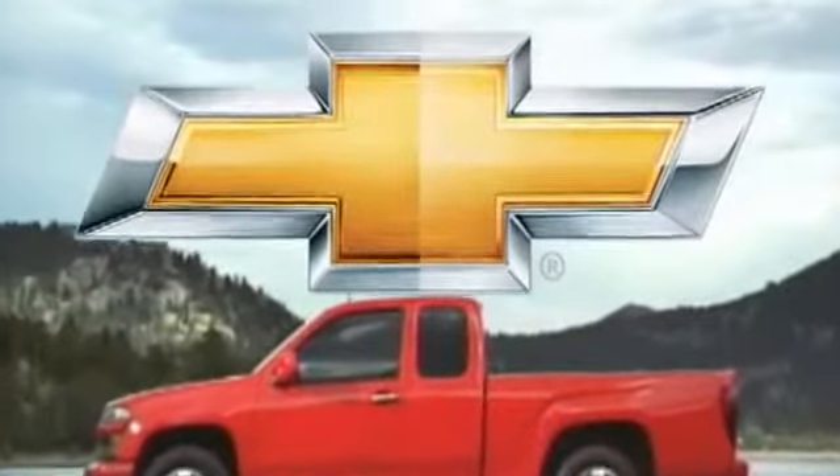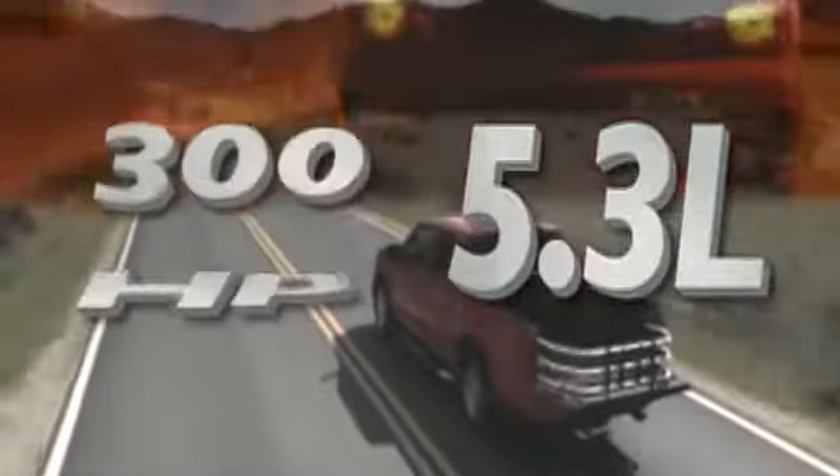How do you improve on the truck that already defined the standard for its class? With an available I-5 engine with an EPA-estimated 23 miles per gallon city and 20 miles per gallon highway, the available Vortec 5.3 liter offers best-in-class fuel economy.